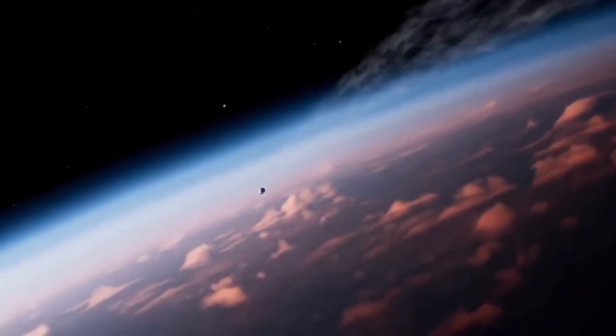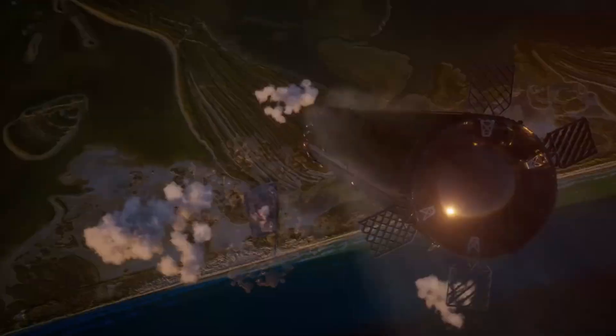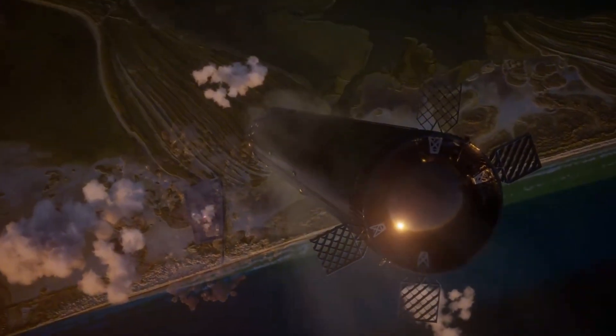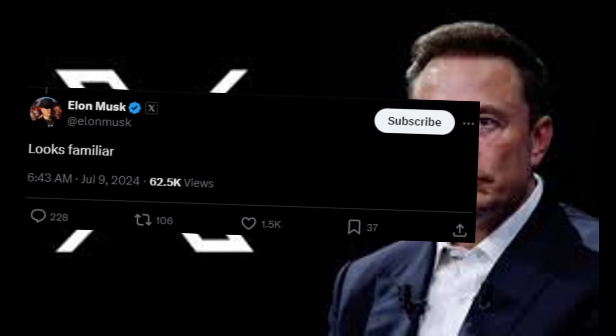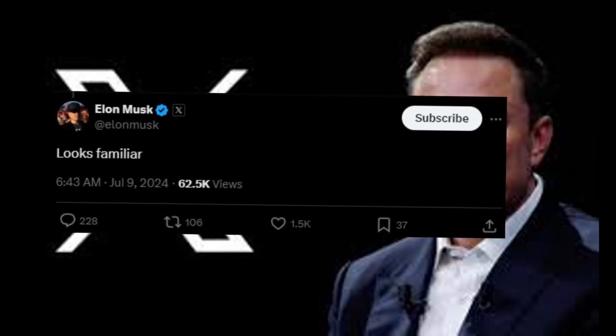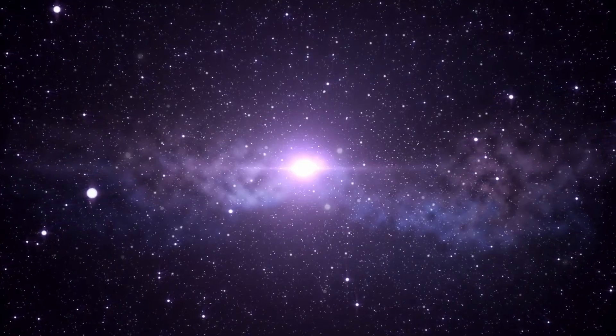Within weeks, Cosmo Leap, a Chinese startup founded just months earlier, secured $14 million in funding to build their own version of SpaceX's catching system. Their blueprints were remarkably familiar — so familiar that even Elon Musk couldn't help but comment, "Look familiar?" This isn't just about catching rockets; it's about the race for space dominance.